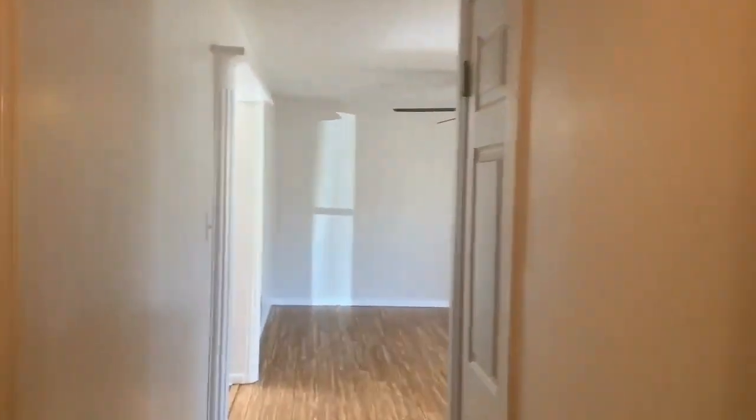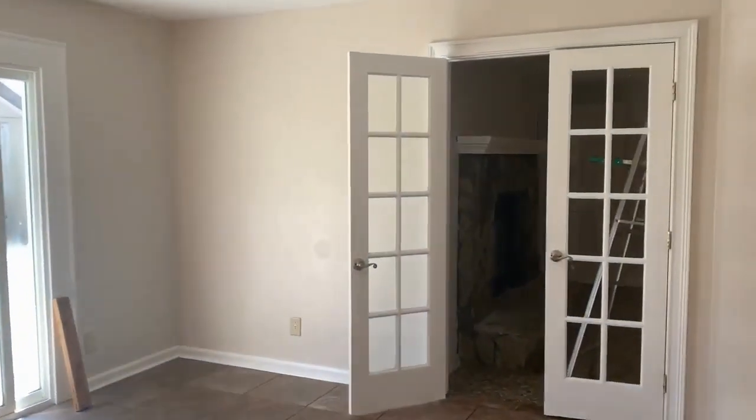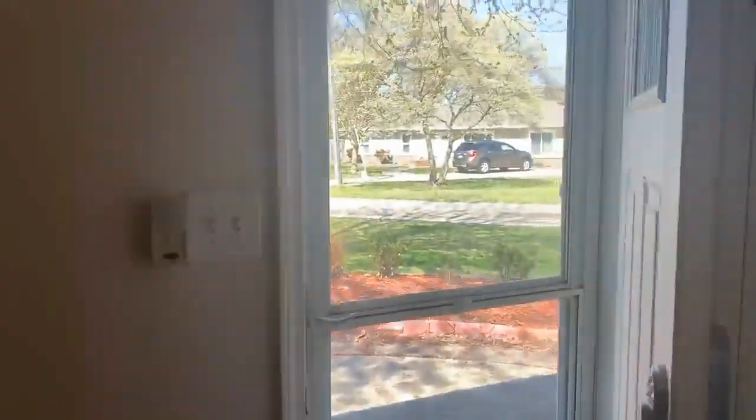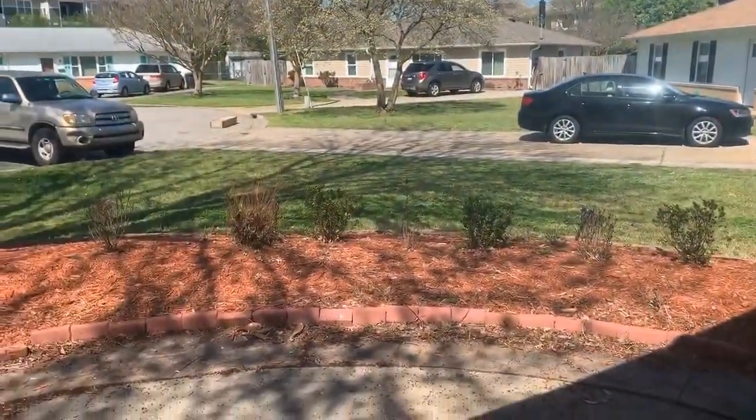There are three bedrooms, but you could use that extra space as a fourth bedroom, so it could be three or four bedrooms. This has been 5601 Anthony Road in Virginia Beach, Virginia.